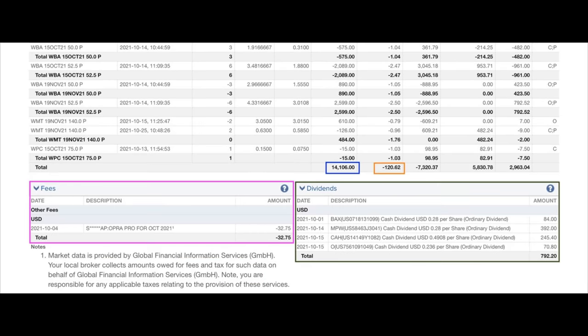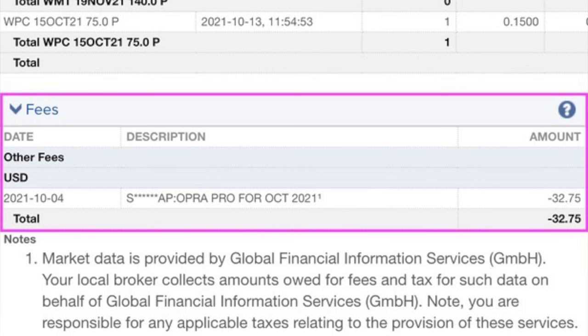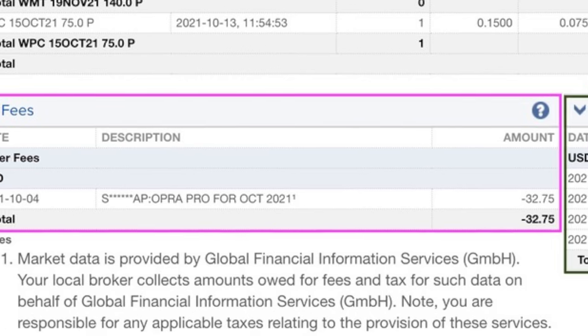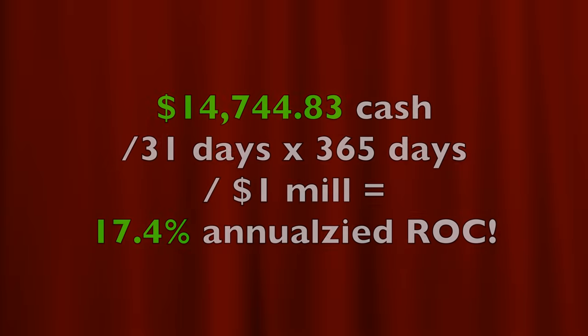At the bottom of the sheet in the blue box, you see that as a result of buying and selling options, we put a net of $14,106 cash into our pocket. In the orange box, you see that trading commissions cost us $120.62. At the bottom left in the purple box, you see that market data cost us $32.75. At the bottom right in the green box, you see that we collected just over $792 in dividends from the four covered call positions that we are in, including medical properties. In total, as a result of buying and selling options as well as collecting some dividends, we put a net of $14,744.83 into our pocket.